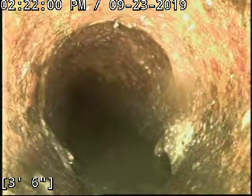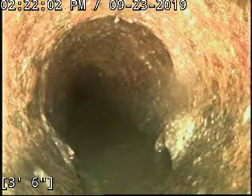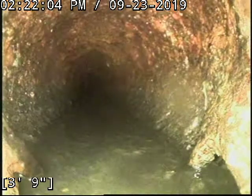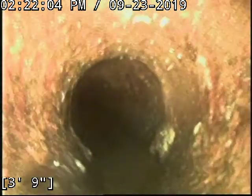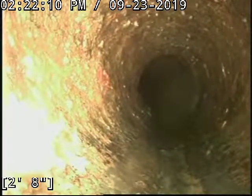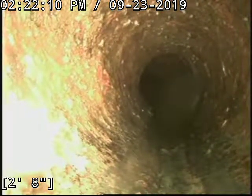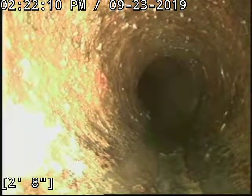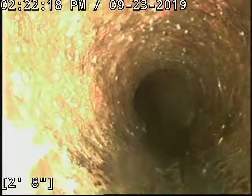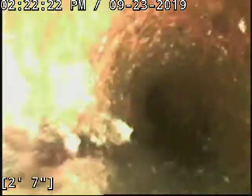I can't tell whether or not that is damaged — it looks like it is. Obviously you just can't tell because of the water, but it more than likely will just have to be repaired, just to be on the safe side. Or we could jet it and get a good look at it that way.